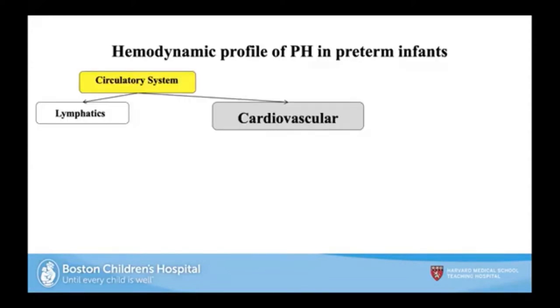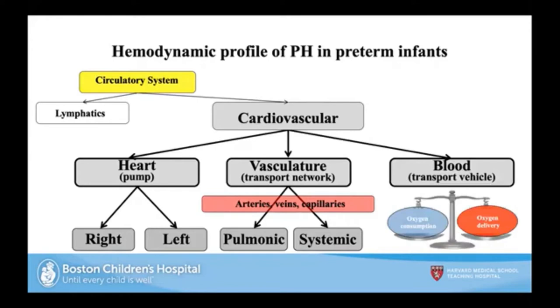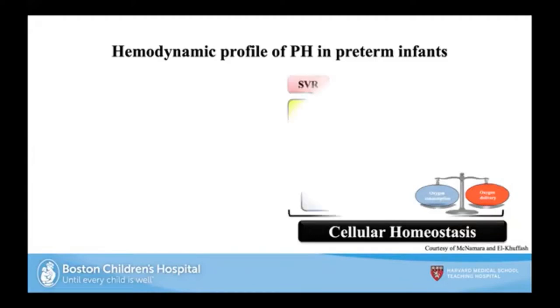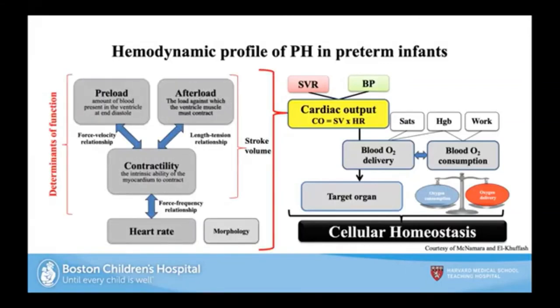When thinking about the hemodynamic profile, the cardiovascular system involves the heart as a pump, the vasculature as a transport network, and blood as the transport vehicle. It's a balance of oxygen consumption and oxygen delivery for cellular homeostasis — determined by cardiac output, blood oxygen delivery, and target organs. Cardiac output is determined by preload, afterload, and contractility. This will lead into the therapeutic interventions for pulmonary hypertension discussed by Satyan and Rajiv.